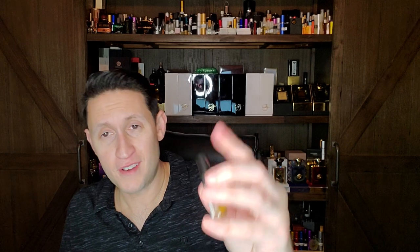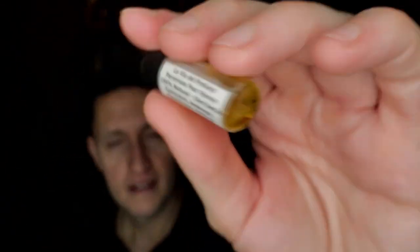La Via Del Profumo Pheromone — 100% natural, 16ml bottle. Castoreum, ambergris, sandalwood, oak moss. Holy shit — 16ml? That must be a tiny bottle. Are you guys familiar with this house? Perfumer is Dominique Dubrana, also known as Abdes Salam Attar. Notes: ambergris, castoreum, bergamot, lavender, iris, patchouli, pipe tobacco, oak moss, and sandalwood. That sounds amazing. I'm excited to try that.